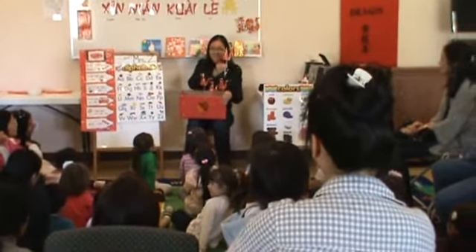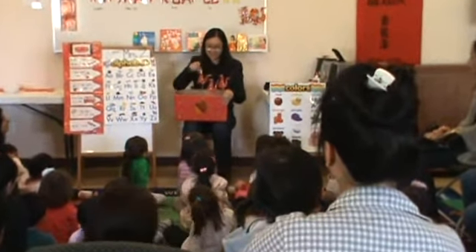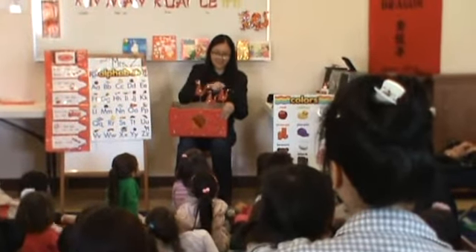One danced away, and then there were? Three. Three. Good job. Okay, so now we're going to count them again. Ready? So one, two, three.